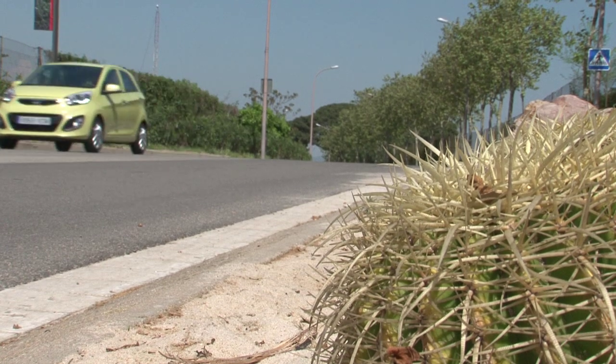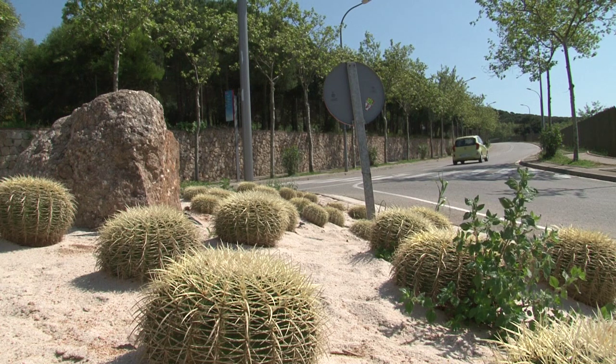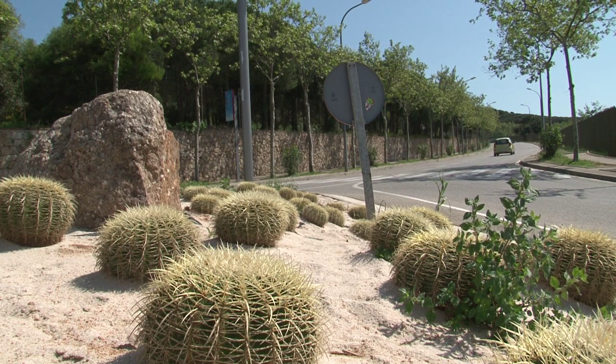For the first time, this city car is also being offered as a three-door model. Kia even expects one out of every three Picantos sold will be a three-door car.